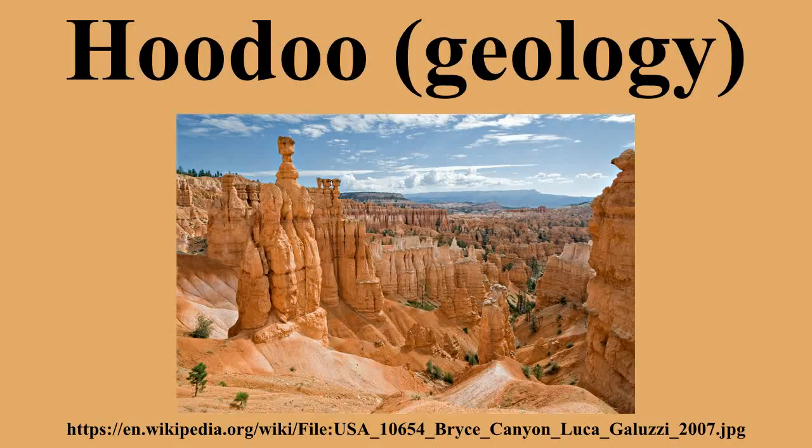Hoodoos range in size from the height of an average human to heights exceeding a 10-story building. Hoodoo shapes are affected by the erosional patterns of alternating hard and softer rock layers. Minerals deposited within different rock types cause hoodoos to have different colors throughout their height.